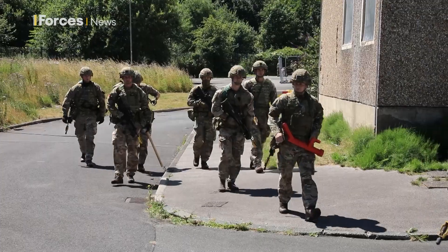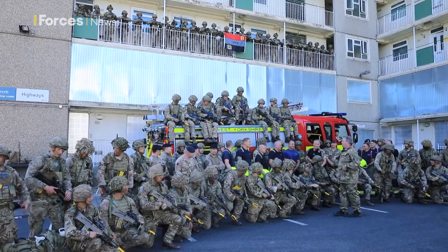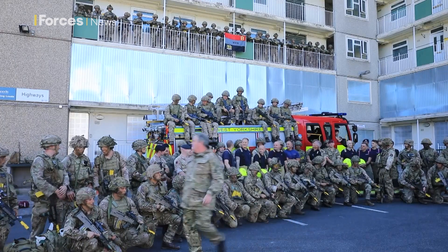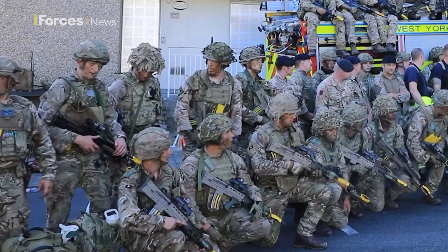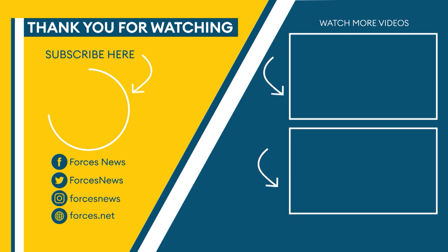After a few hours of loud bangs and perhaps some free entertainment for the locals, it was time for debrief — but of course also time for a photo opportunity to remember this most unique of exercises. James Walton, Forces News.